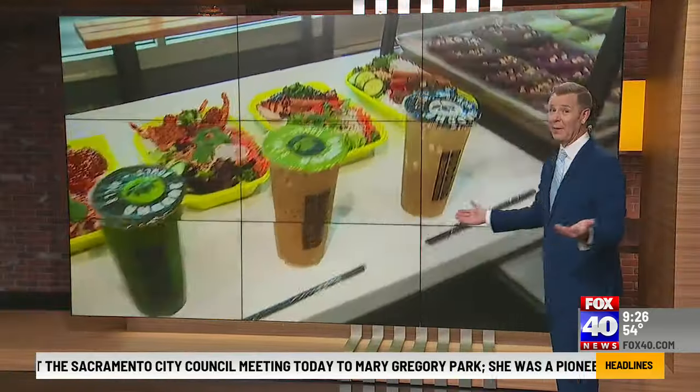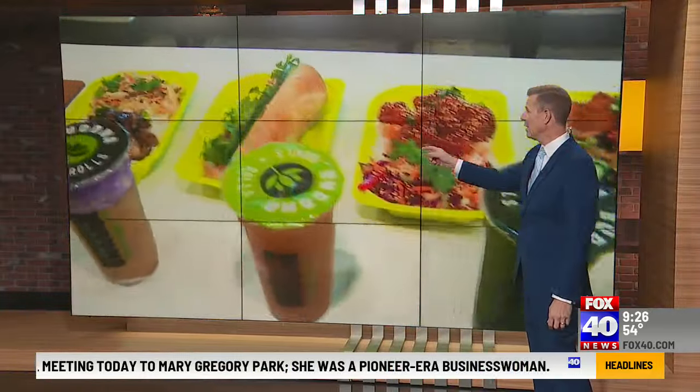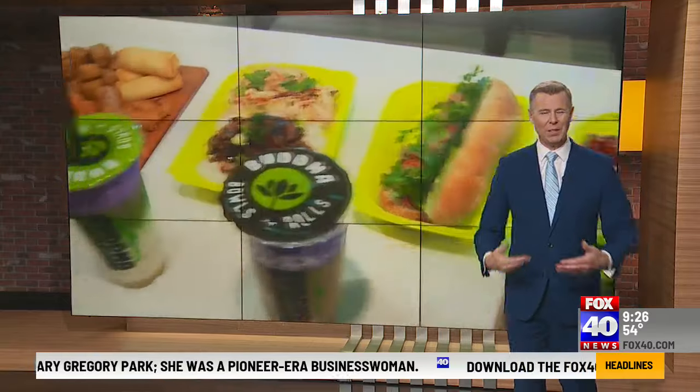All these bowls look delicious — the spring rolls, are you kidding me what they fit inside there?